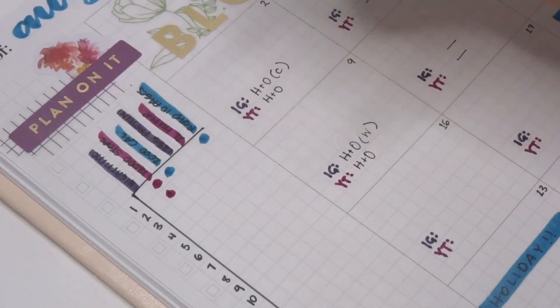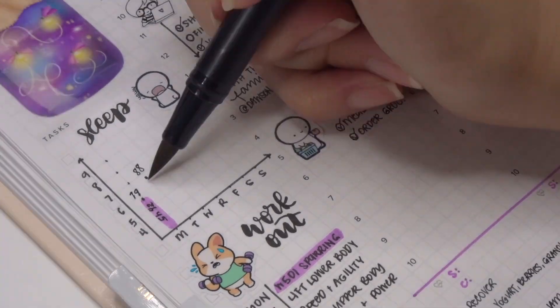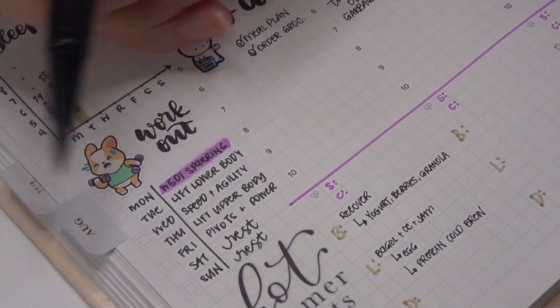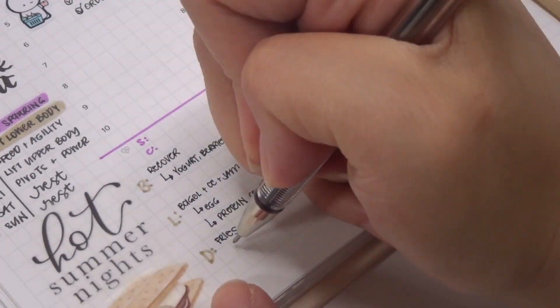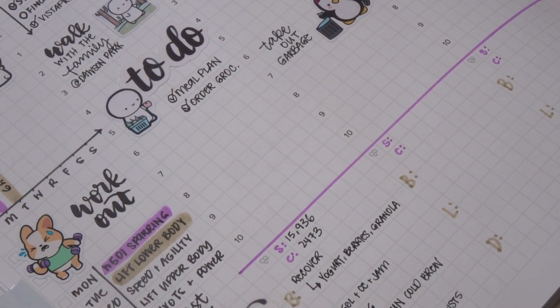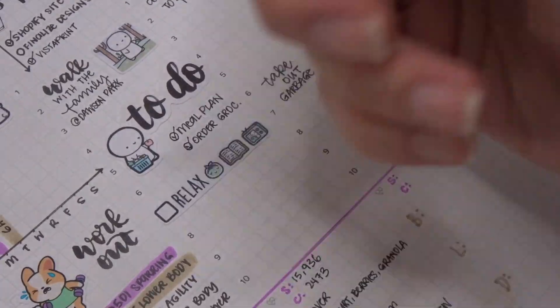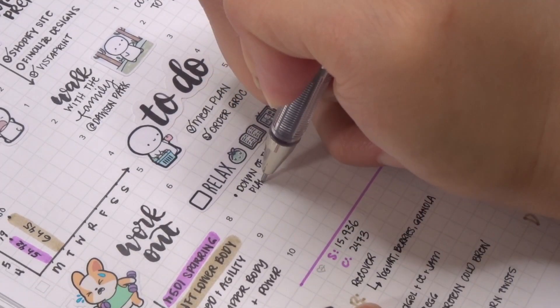Filling in my habit tracker as usual — I'm doing really poorly this month — then adding in my sleep score and highlighting which workout I did today, and then going in and filling in my food from last night as well as my steps and calories burned, and then adding in that I did relax last night by watching Dawn of the Planet of the Apes with my husband, and then doing some reading as well.